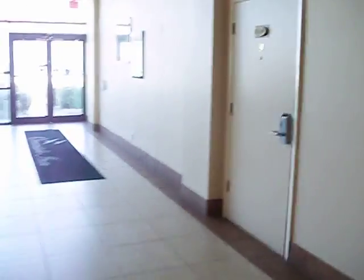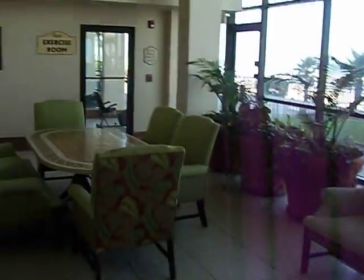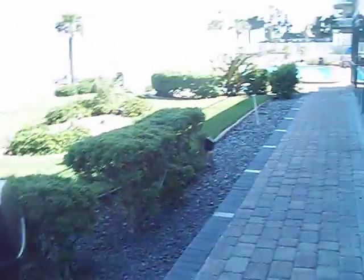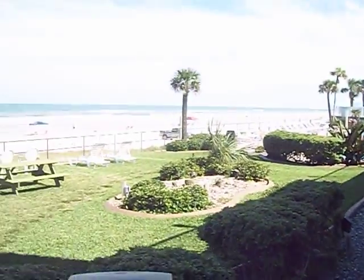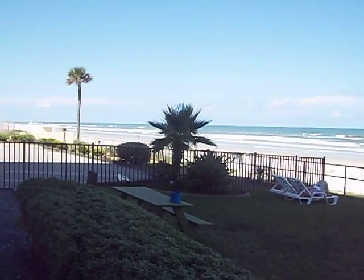The bar doesn't seem to be operating. There is their restaurant area for their continental breakfast. Everything is very clean. There's an exercise room over there on the ocean, and you can see the pool area over there. Nice direct oceanfront.